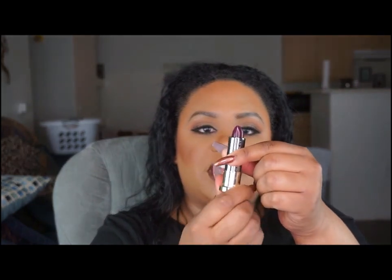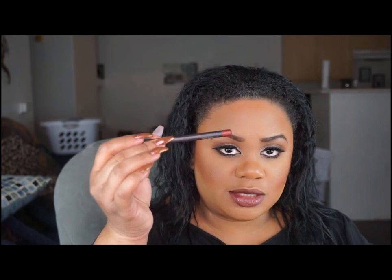I have a lipstick by Urban Decay called Troublemaker — it's a really pretty, vampy burgundy shade. The packaging is gorgeous, that's honestly the only reason I'm carrying it. Then I have Super Vixen lip gloss from NARS — you should always have a couple of lip gloss options. I also have some lip pencils.